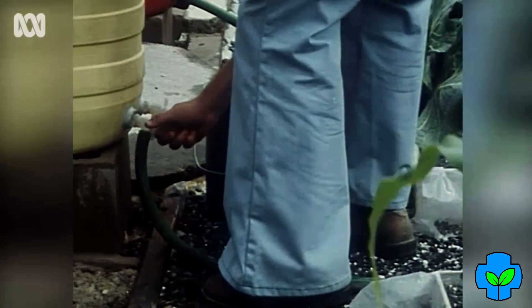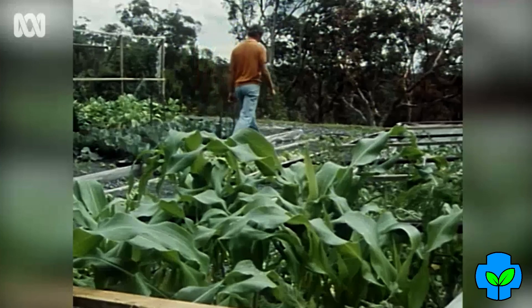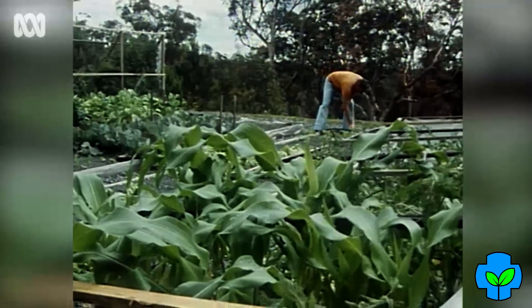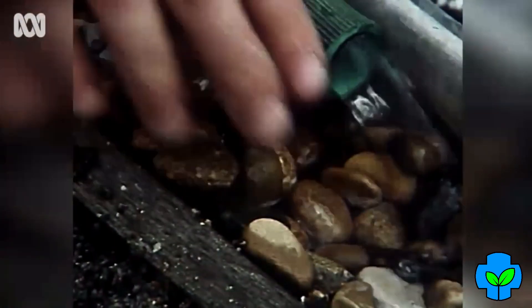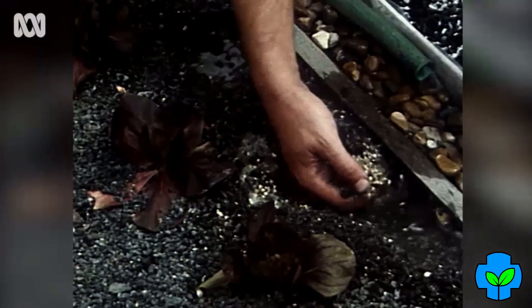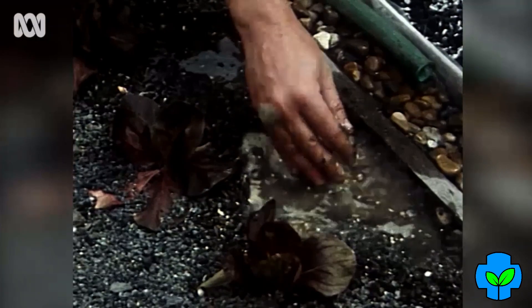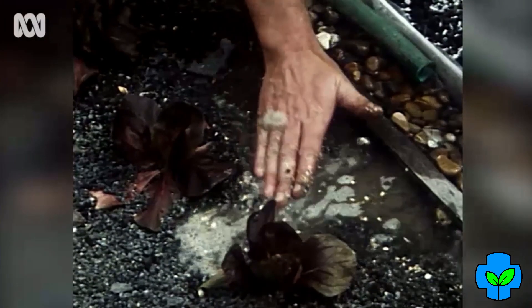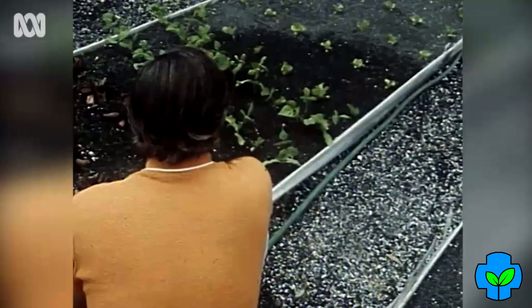A tap controls the flow of water and nutrient to the garden. The liquid is gravity-fed to the far end of the bed and flows through a flume of small stones to the bottom of the growing medium. In this case, it's a mixture of sand, vermiculite, perlite, crushed plastic and blue metal. The growing medium does little more than support the root systems. All the food needed for plant growth is obtained from either the air or the liquid nutrient.